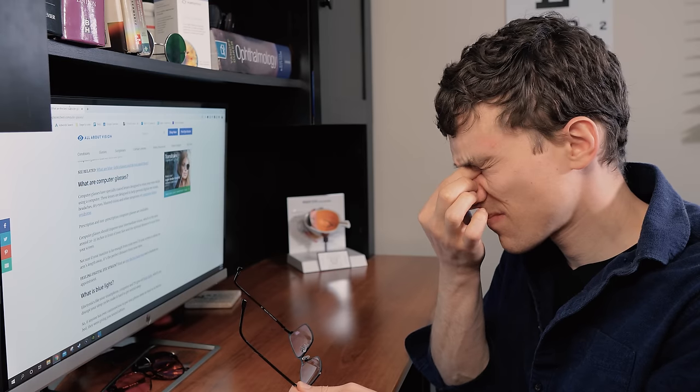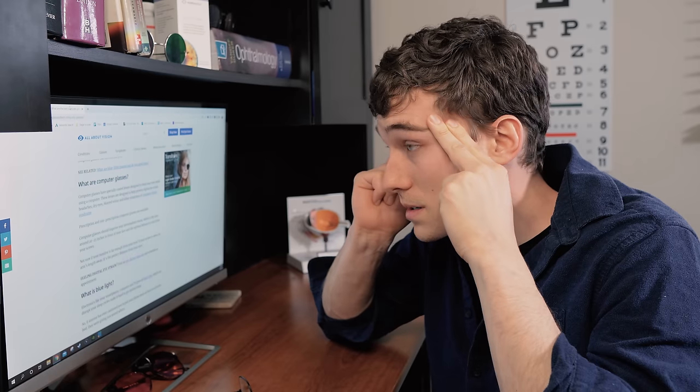Staring at your computer screen for long hours throughout the day can often result in eye strain, dry eyes, blurred vision, and can even lead to headaches and neck and shoulder pain. In this video I'm going to be sharing with you five tips and eye exercises that'll help with eye strain relief due to computer vision syndrome.